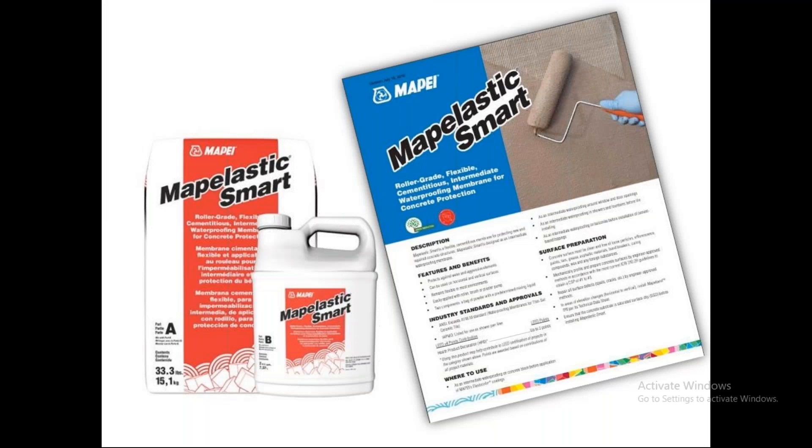Mapelastic Smart is a two-component flexible cementitious waterproofing membrane. It can be rolled or applied at 40 to 60 mils wet per coat, and it can incorporate a reinforcing mesh such as our SEL fabric by applying two coats wet-on-wet and encapsulating the SEL fabric between those two coats. It's a very robust system for waterproofing vertical and horizontal surfaces, and of course offers extraordinary crack mitigation with the fabric included.